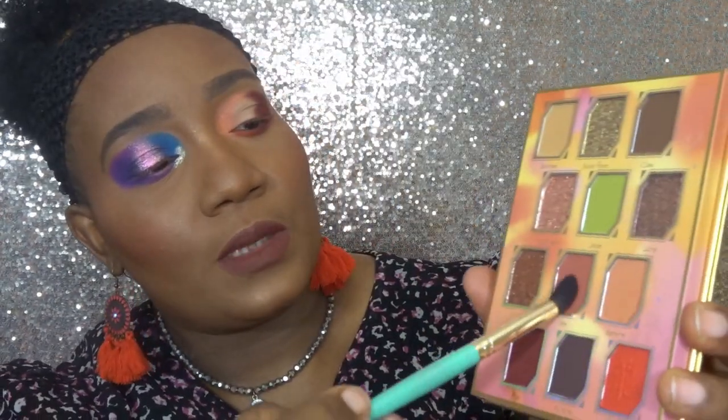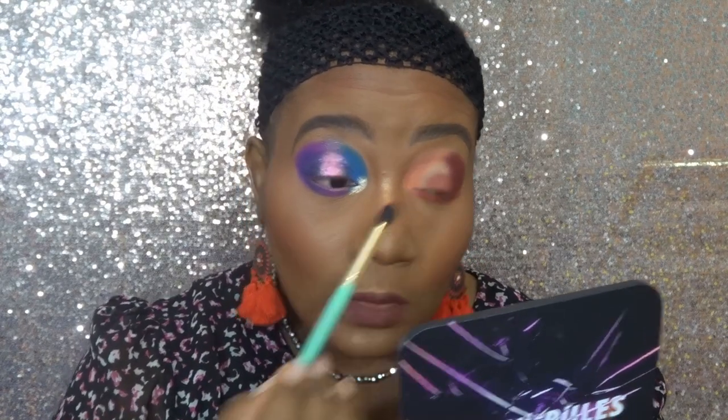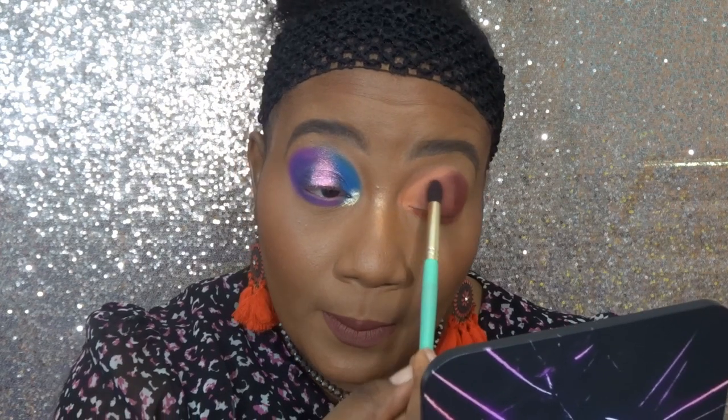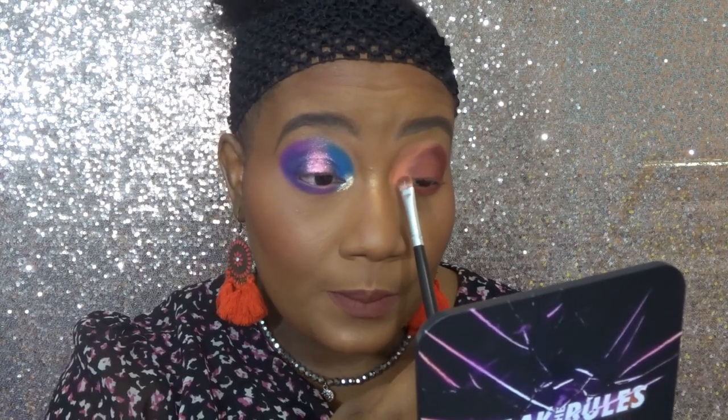The shimmer shade will cover the blending anyway. For the middle of my lid I'm going with the shade Yin and laying that everywhere there's no color at the moment. Oh my word, that is an absolutely beautiful shade — just so beautiful. It kind of smells funny, almost like paint; I can literally smell it as I put it on my lid. Going back into Fire to blend where the shimmer meets the matte.